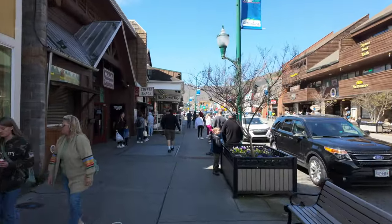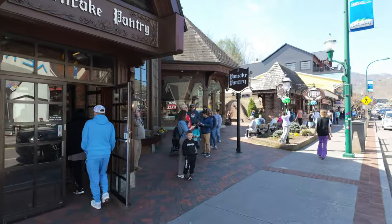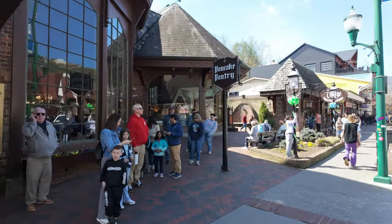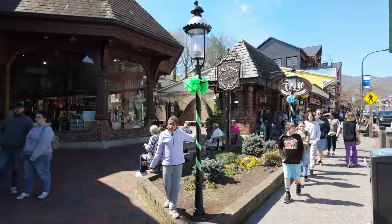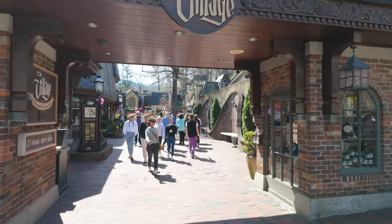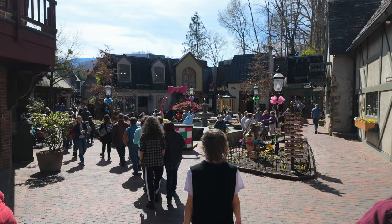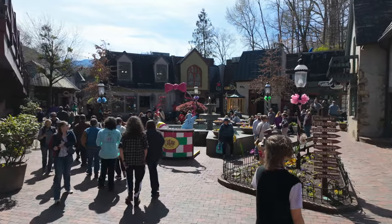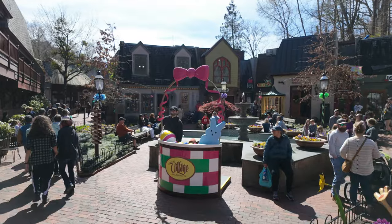Let's go see how the village is looking up ahead. There's a little bit of a line for the Pancake Pantry right now. Let's walk through the village real quick and see some of their Easter decorations.